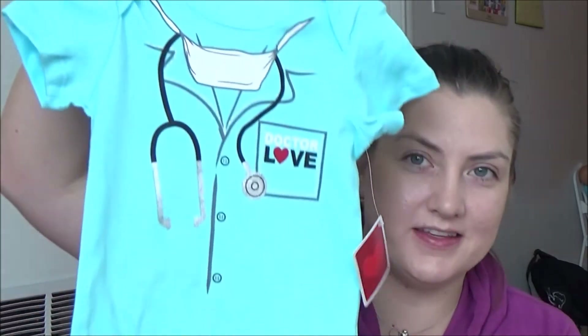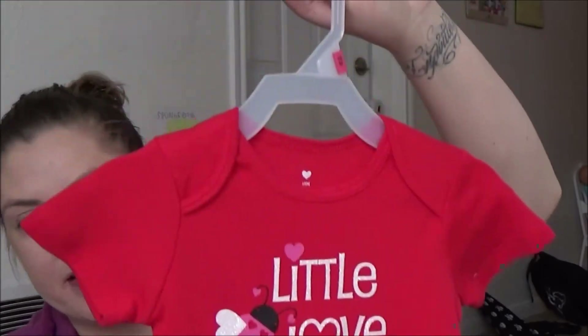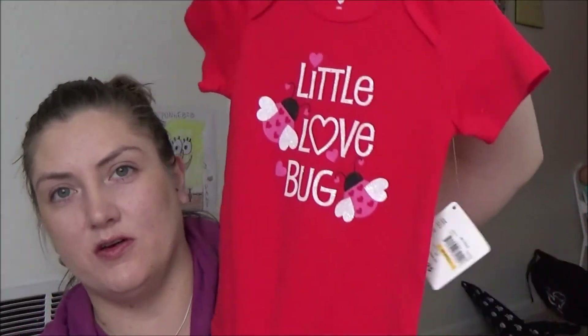It's January and Valentine's stuff is already out in stores. For Tristan I got this onesie that says 'Dr. Love' — it's so cute. It's 18 months and might be passed down to Sidney pretty quickly because he's a beast. For Sidney I got 'Little Love Bug,' also 18 months, which will be no problem since she still fits in 12-month onesies.